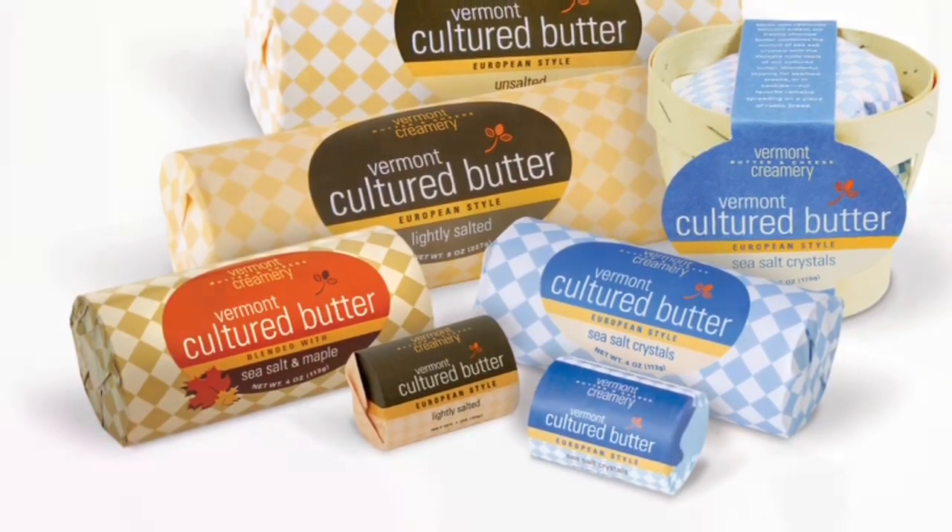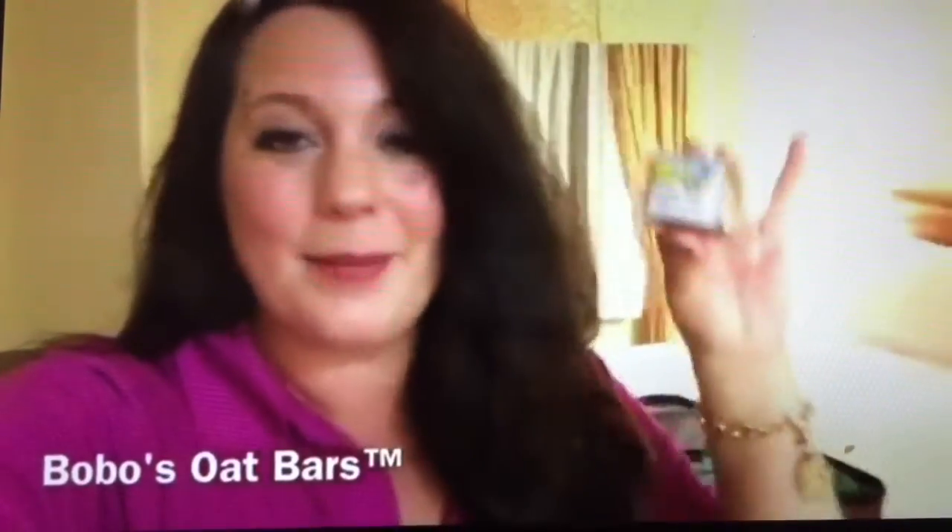But if you're into granola, Woman-Owned Bobo's Oat Bars are these individual little mini oat bites. I'm telling you, they are power-packed. I don't get hungry, and my stomach gurgles don't bother the person next to me.